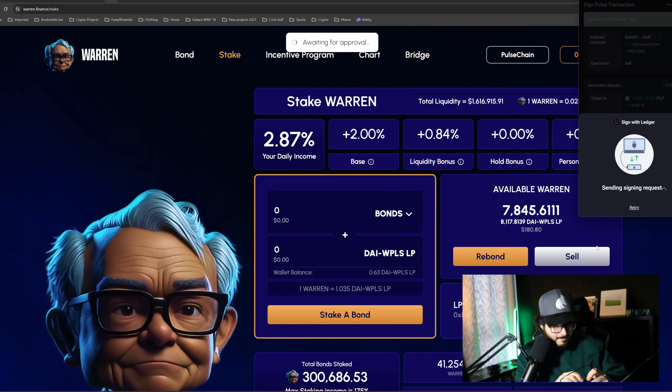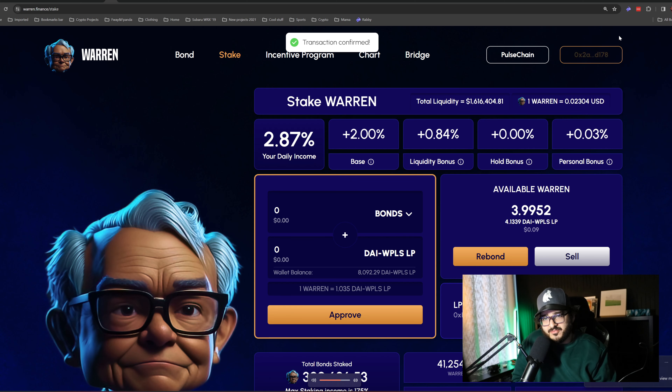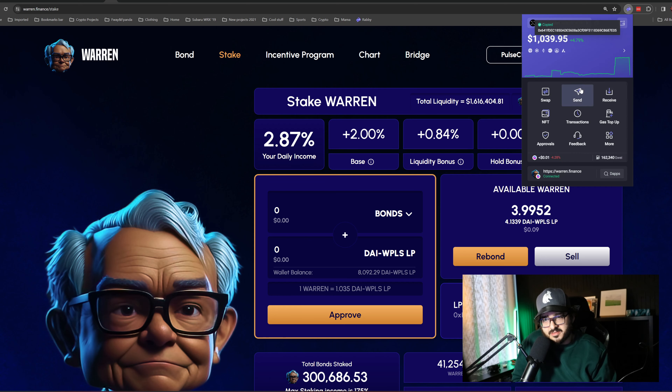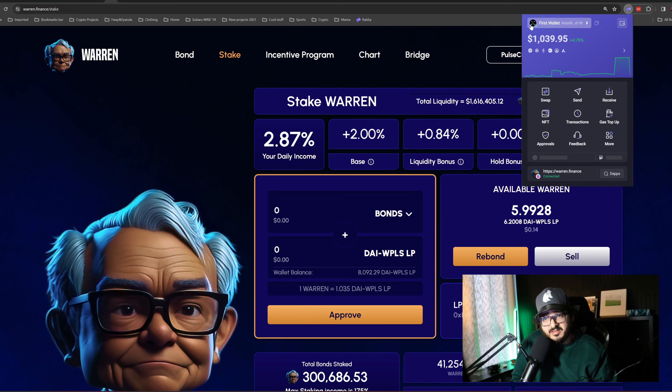We go ahead and claim. It's really straightforward — nothing complicated about this strategy, but it's going to be fruitful for your wallet. My wallet has been growing very nicely and quickly. Right now I made 8,092 tokens. I'm going to go ahead and send those to my second wallet.